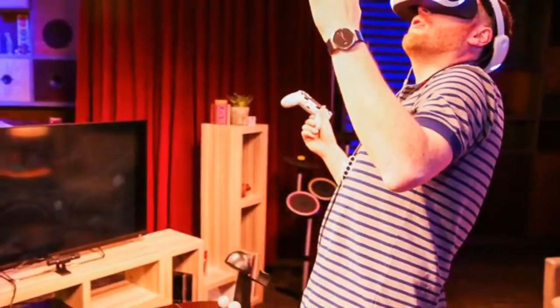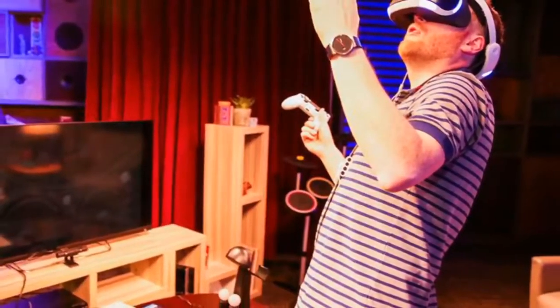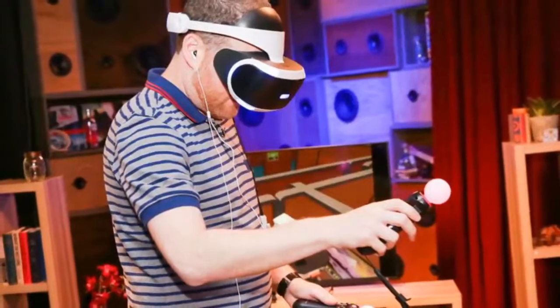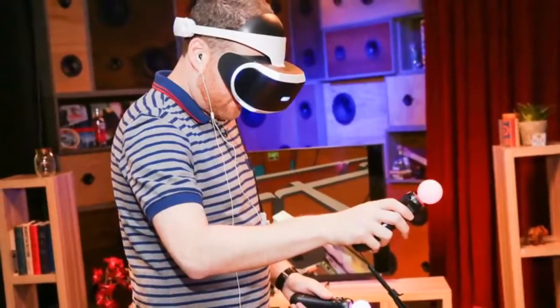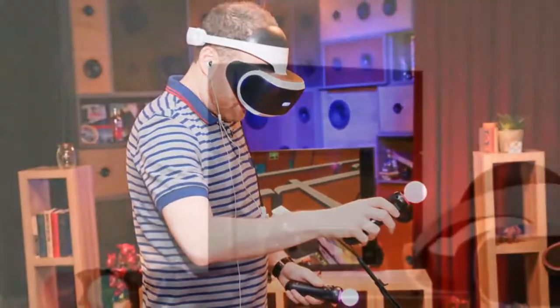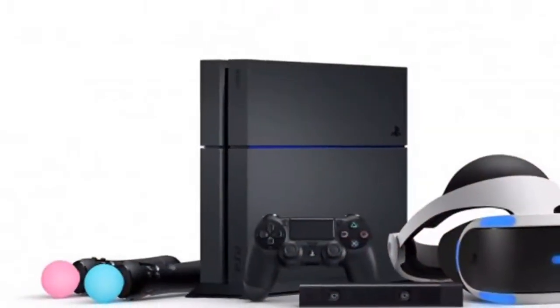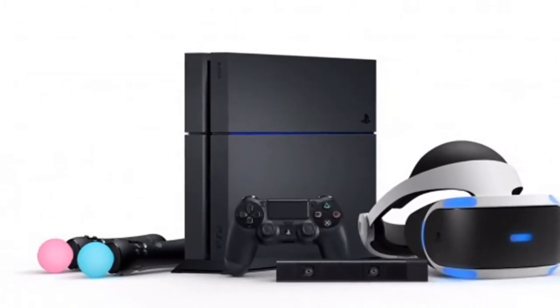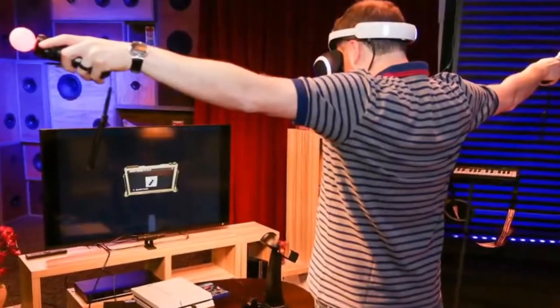Included with our review kit was a $50 stand — think mannequin head — to hold and organize all of the PSVR accessories. It's actually something worth checking out because there's not a really good place to store all of these items when you're not using them. The stand also charges two Move controllers and the DualShock 4 PlayStation controller simultaneously. It has a spot to hang the headset, but it tends to droop down too much.